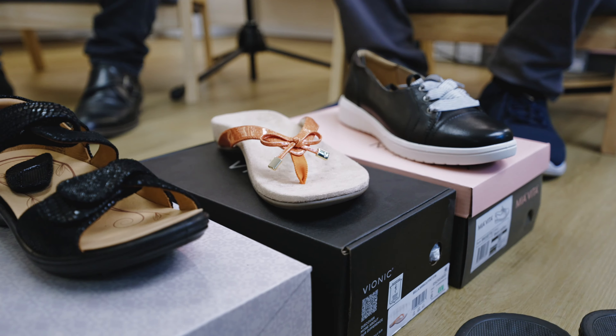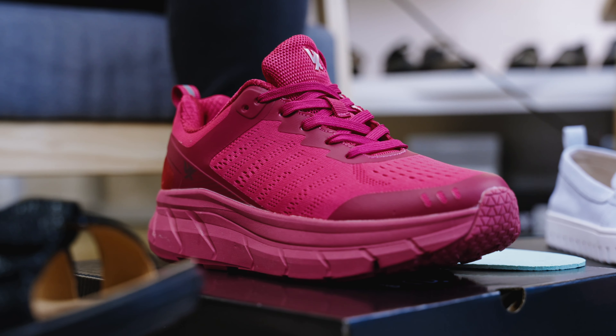Welcome to the Comfort Walk and Talk, where every step towards comfort is a step towards a healthier you. We're your hosts Jeff, Alana, and Ben. Together, let's transform our lives from the ground up.